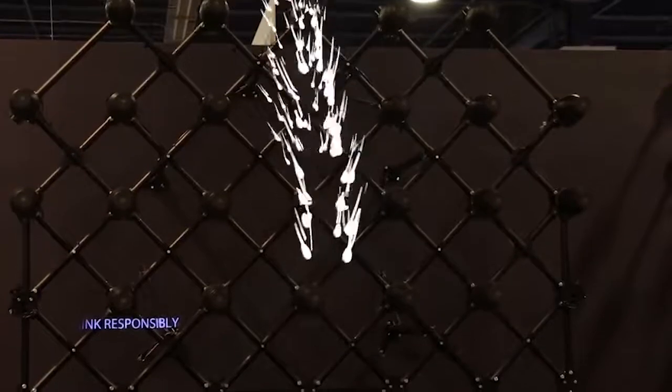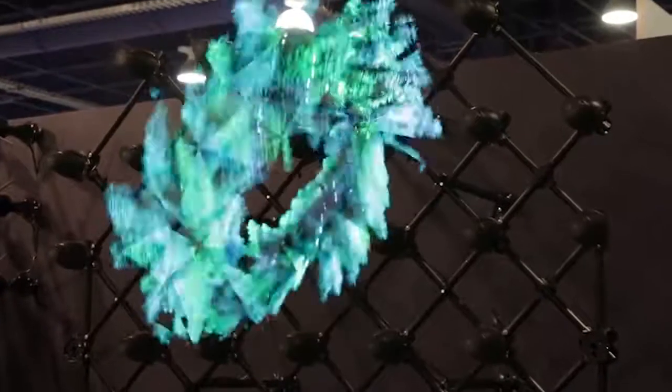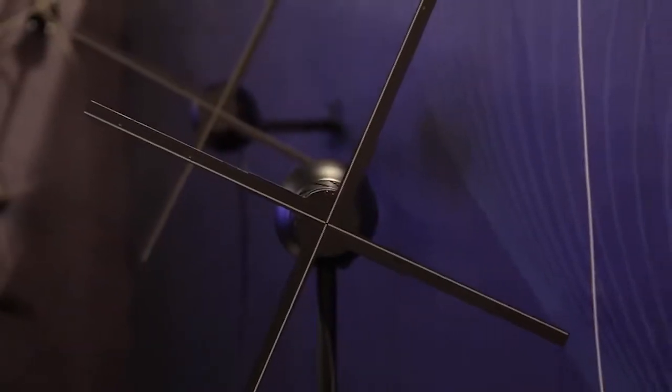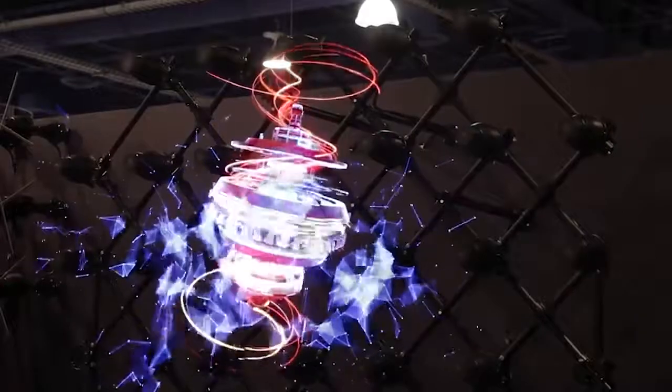When you put a bunch of these units together you can make holographic-like images up to 3 meters in size. Each of these units is expensive, so it's definitely something designed for retail, sports venues, and commercial displays.